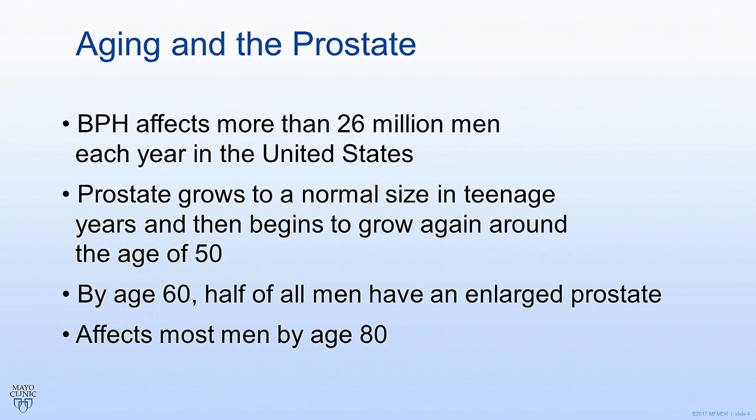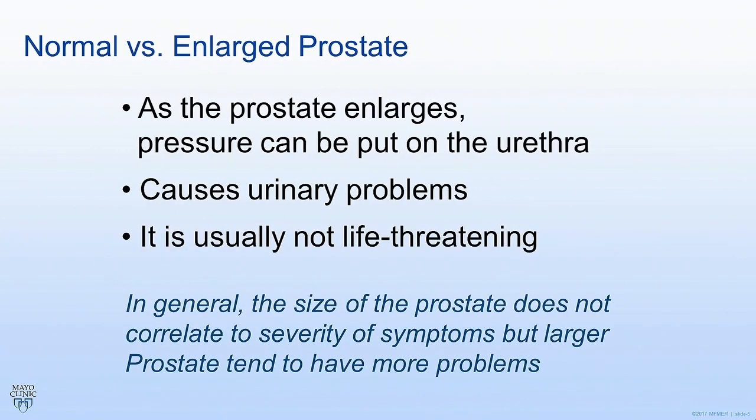Of those men that have an enlarged prostate, approximately half will actually have symptoms that warrant some kind of intervention or a visit to the doctor. As the prostate enlarges, it begins to put pressure on the urethra — that donut hole starts to fill in — making it difficult to empty the bladder. The size of the prostate does not necessarily correlate to the severity of symptoms; some men can have a really big prostate but have no problems, while other men can have a small prostate and have a lot of problems. However, it tends to happen that as we get older, the prostate gets bigger and causes more issues.